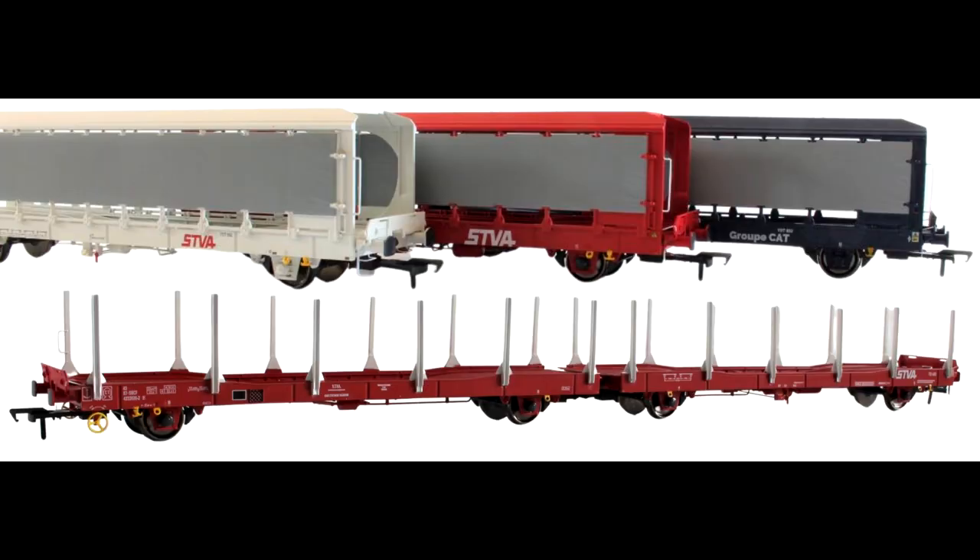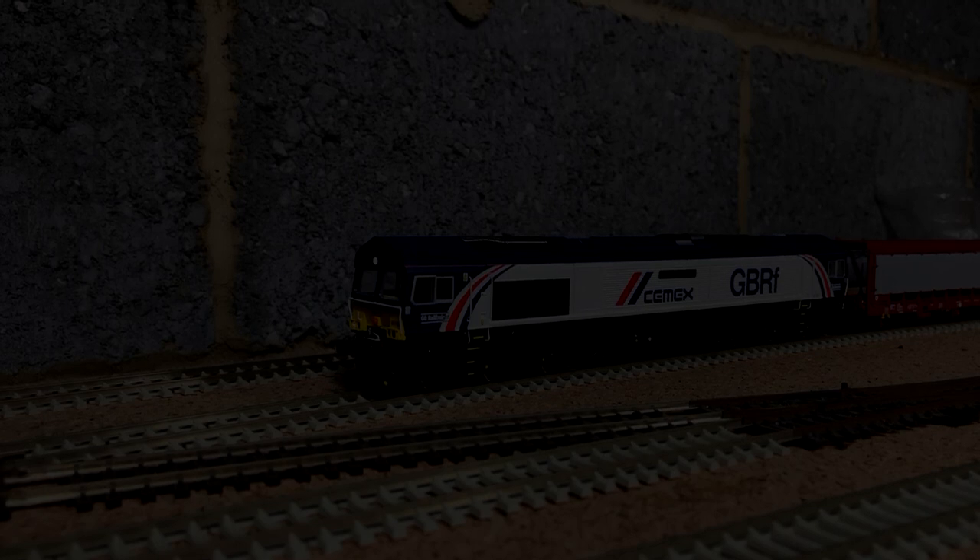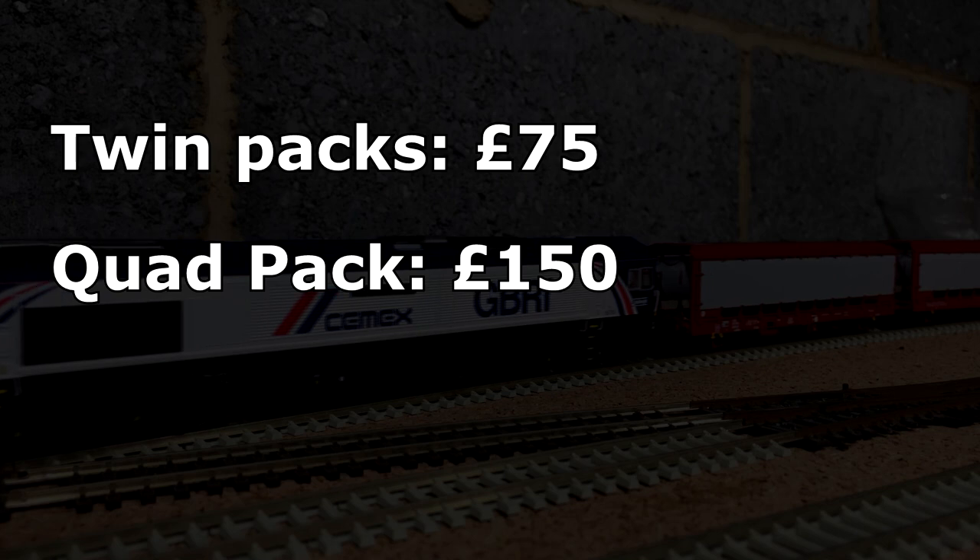Let's move on to the price, which is a big thing that a lot of people question nowadays in the modern market. The wagons can be ordered from any of the Revolution retailers. The twin sets of the flat and the curtain side variants are £75 and the quad sets are priced at £150.